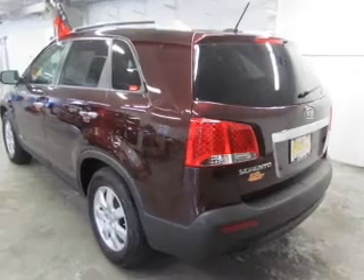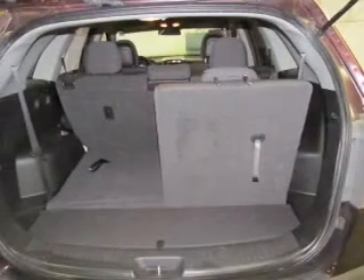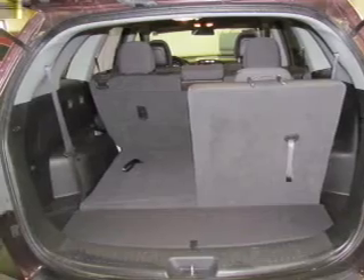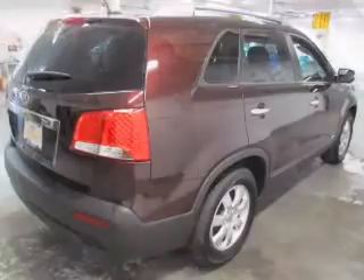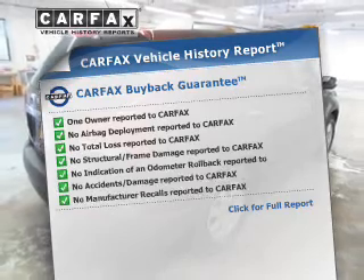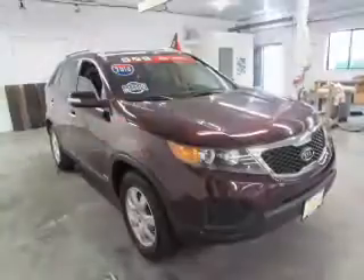Connected to a smooth shifting six-speed automatic transmission. Brake safely with the anti-lock braking system and memory settings put you back in the right place every time. An included Carfax vehicle history report allows you to purchase with confidence and the knowledge that your buy was a smart choice.